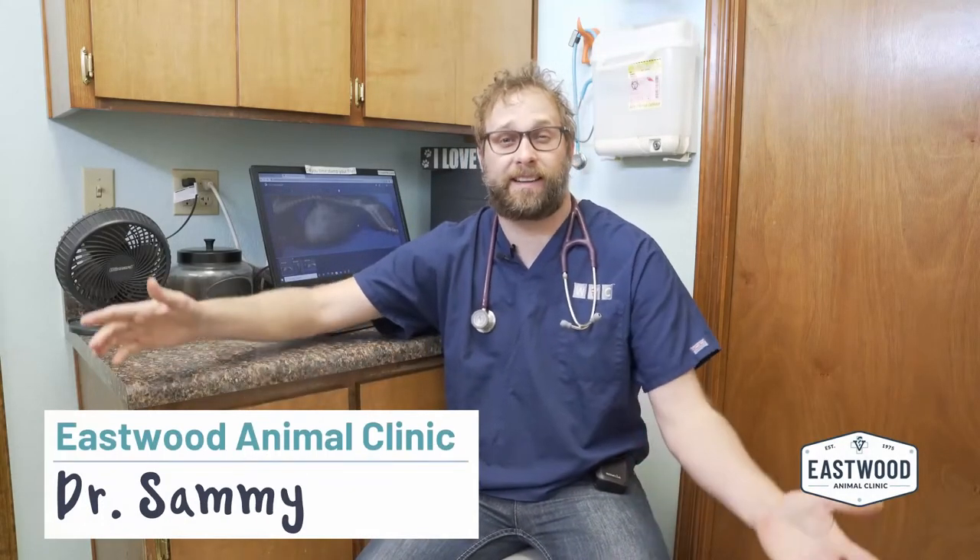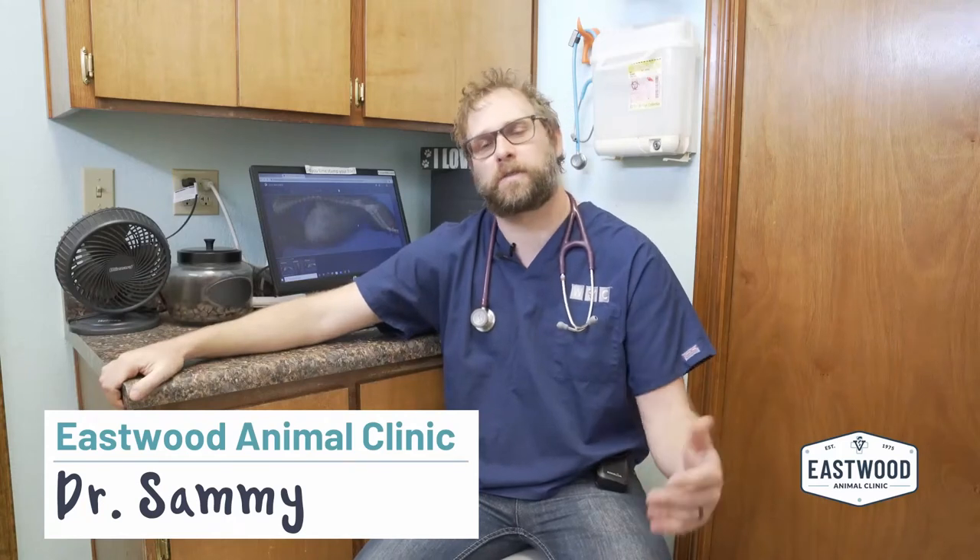Hi guys, Dr. Sammy here with Eastwood Animal Clinic. Appreciate y'all joining — hopefully these are useful videos for you. We're addressing a question from one of our media platforms: why does my dog get skin tags and what can I do about them? It's a good question; we see a lot of skin tags on a lot of patients.